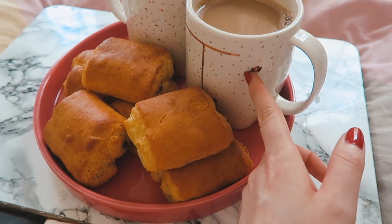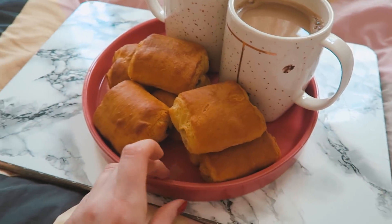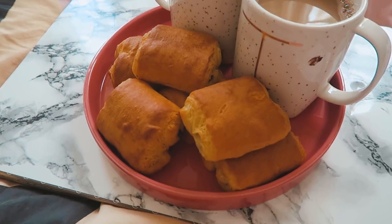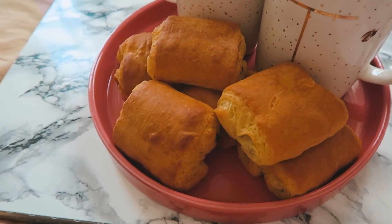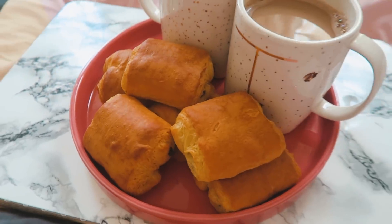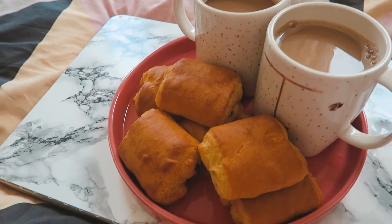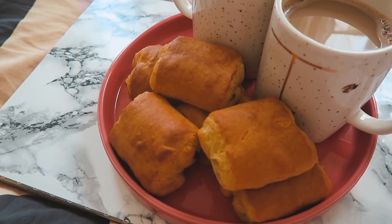Das hier ist Schokolade — keine Panik, denn ich arbeite gerade daran, den Girlfriend of the Year Award zu gewinnen. Ich habe nämlich vegane Pains au Chocolat gerade im Ofen gebacken, und die sehen gar nicht mal so schlecht aus. Jimmy kommt auch dazu, und dann gibt es noch Kaffee mit Chocolate Oat Milk.